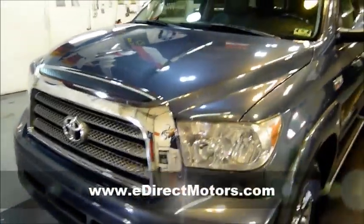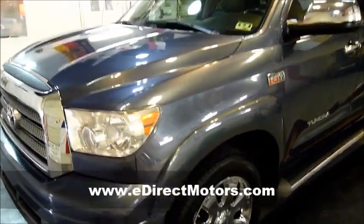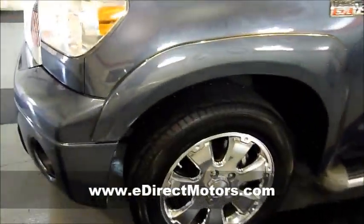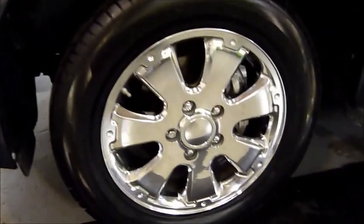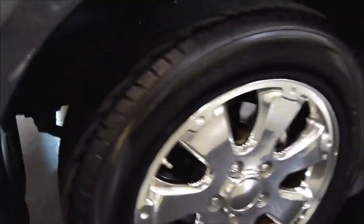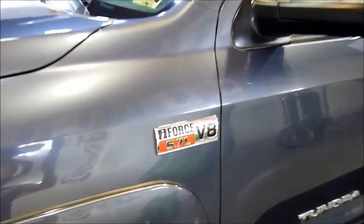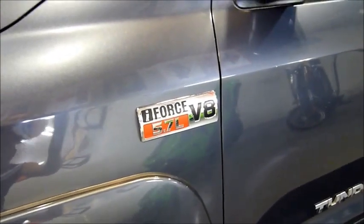This blue paint is very nice. This is the Limited, so you've got all the nice options on it. One of those is these nice 20-inch chrome wheels. They're all obviously in great shape, and this one also has four brand new tires on it. This one is also equipped with the big boy, the 5.7 liter V8.